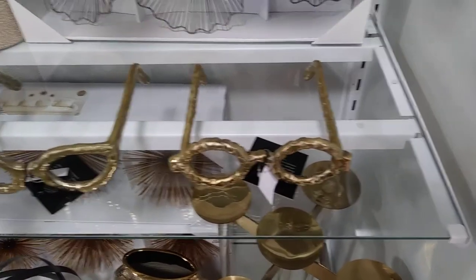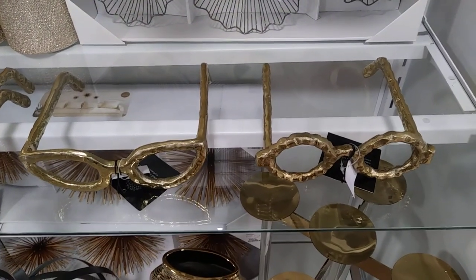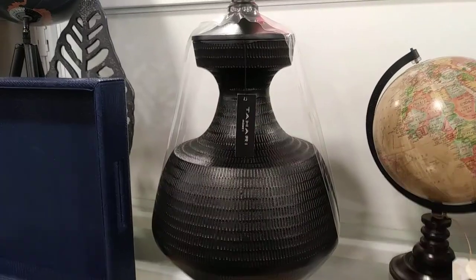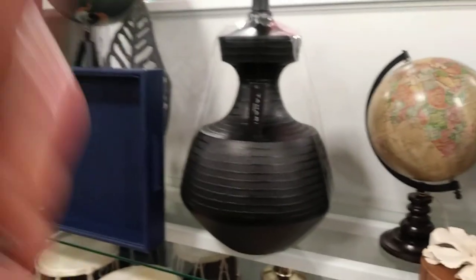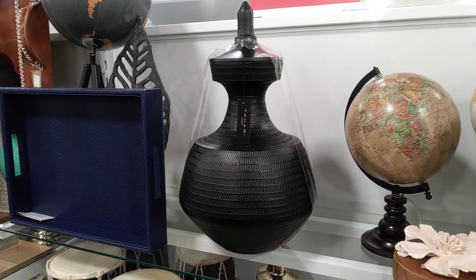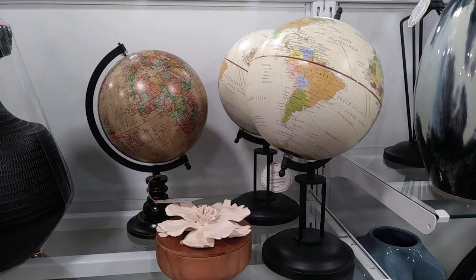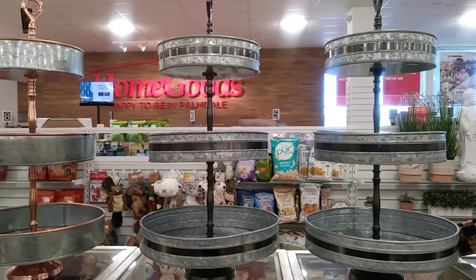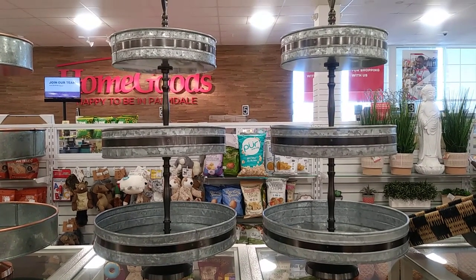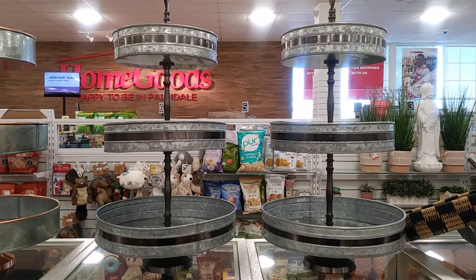There's a lot of stuff in this section here. I think I said I saw $12.99 for the cute little glasses. This is $39.99. The globes are $16.99. These tiers are $29.99 — I actually have this at my coffee station, but I didn't pay that for it though. I think the one I got is on sale but it's the very same one — $29.99.